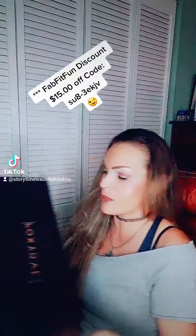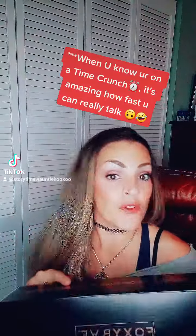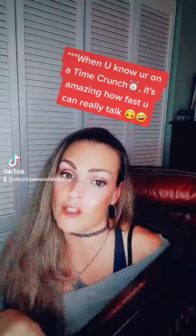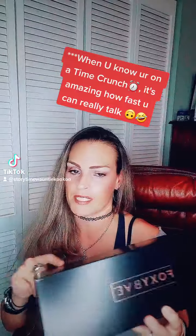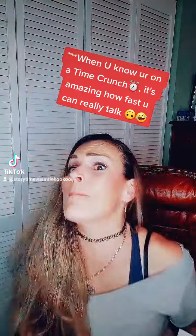The first thing I got was the Foxy Babe Rose Gold Blowout Dryer Brush. It retails for $190.00. I did pay an extra $10.00 to get this as my customization choice. If you know me, I normally have curly hair, but I used it and it was amazing.